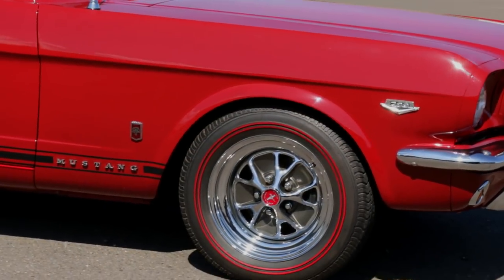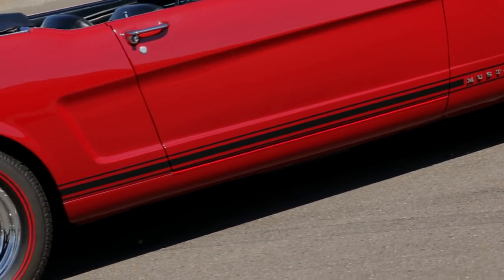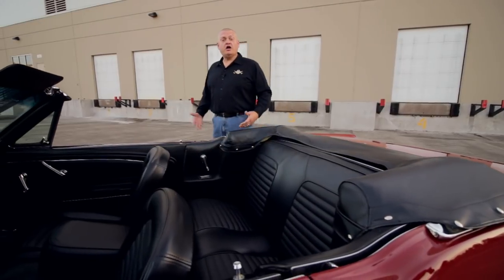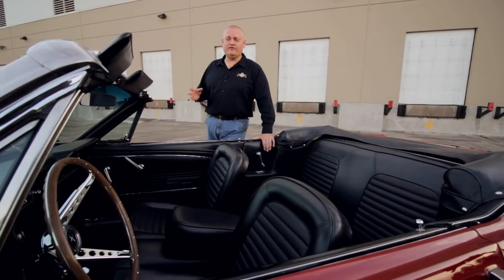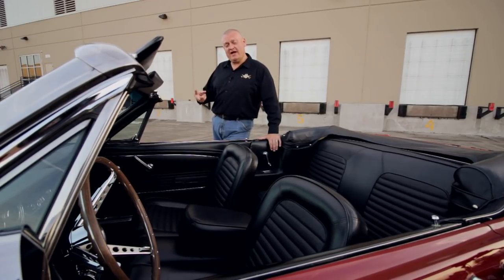We really dig the dual red band tires, and they look awesome against the black GT stripes on the side of the car. These cars are pretty hard to come by, as Ford only built 116 K-Code convertibles for 1966, and of those, only two had the bench seat and automatic transmission, so this could be the only one left. Does that make it more specialer? Well, I think so, but I like bench seats.